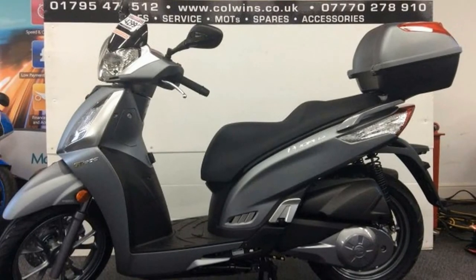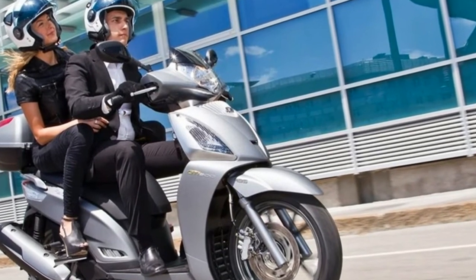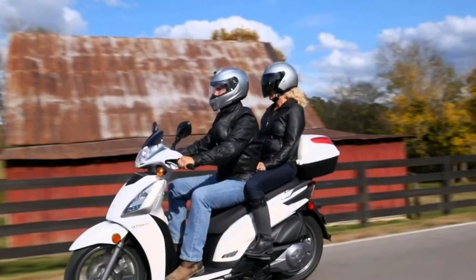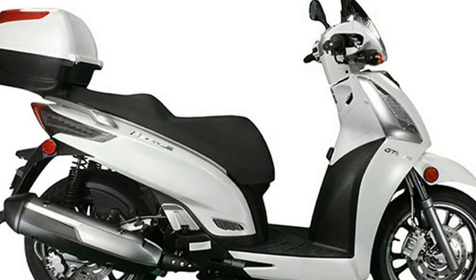Note: MSRP does not reflect destination or other dealer vehicle preparation charges. Kymco USA makes every effort to present the most current specifications and model features. Changes in equipment, colors, availability and specifications may change without notice or obligation. Some models are shown with optional equipment.